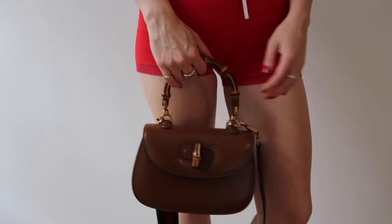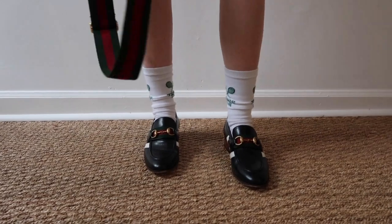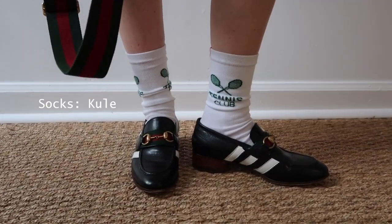This is an outfit I would wear just for getting lunch or running errands, maybe hitting up a vintage store or two — really just doing whatever I want.